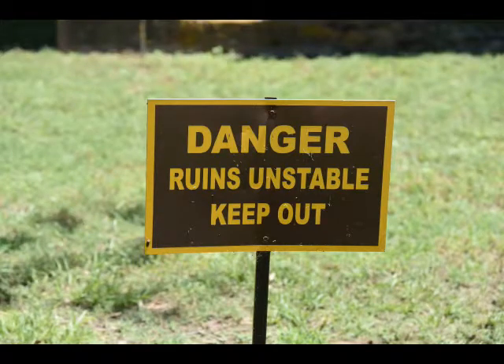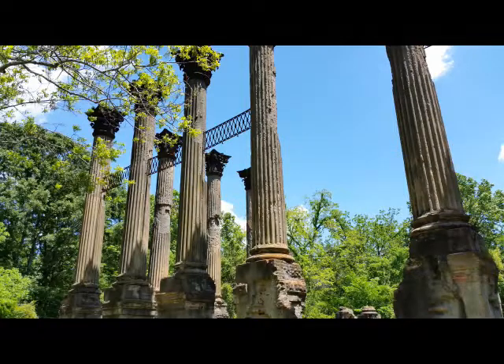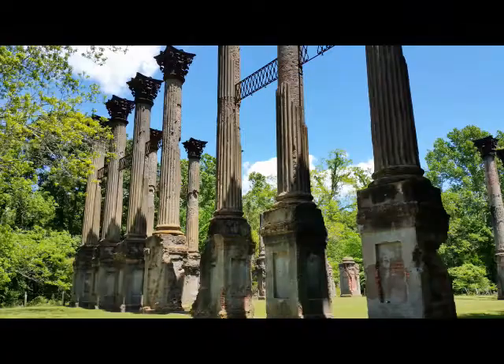The ruins consist of 23 standing Corinthian columns of the largest antebellum Greek revival mansion ever built in Mississippi. The mansion stood from 1861 to 1890, when it was destroyed by fire.